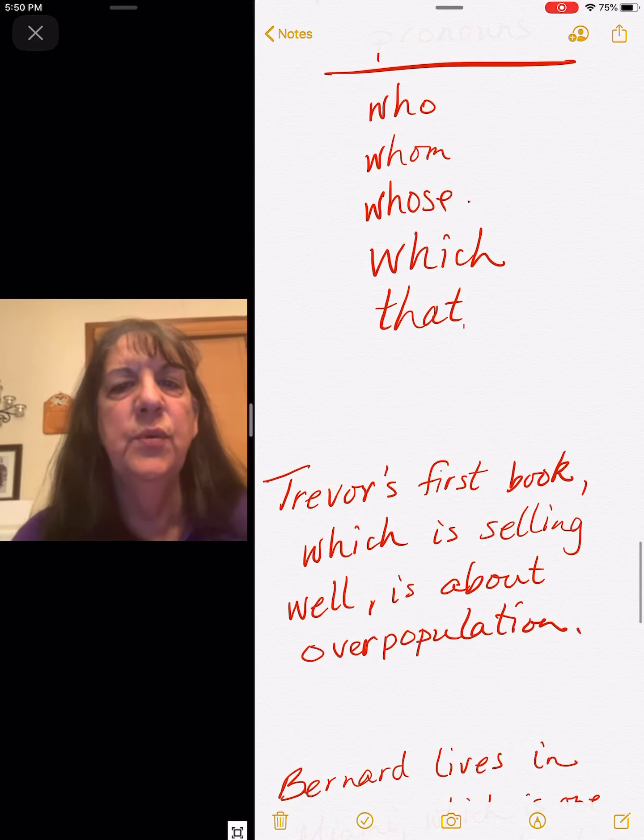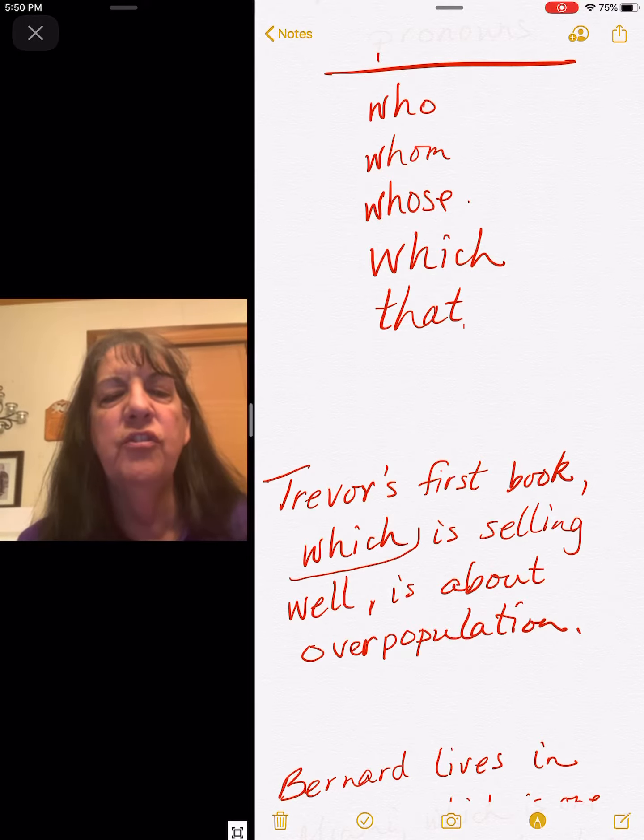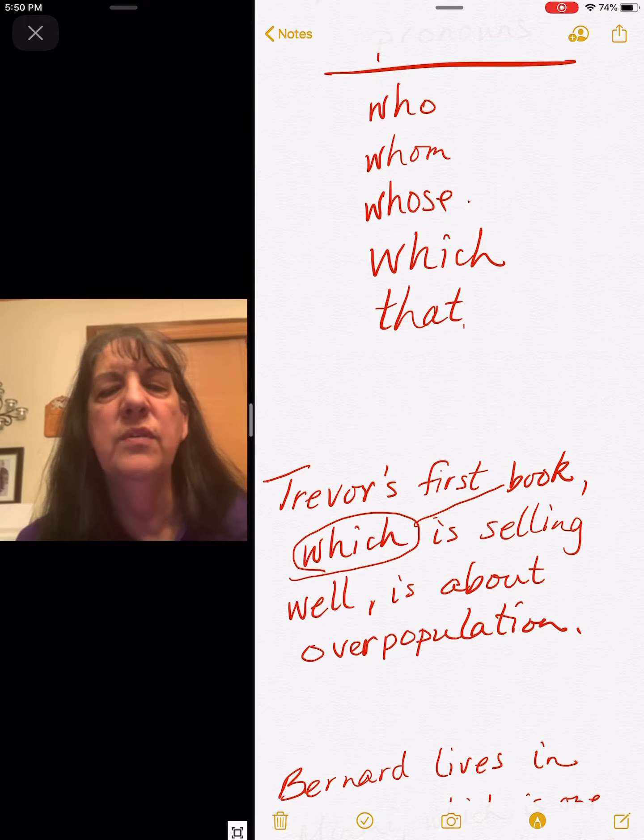Trevor's first book, which is selling well, is about overpopulation. 'Which' refers back to book — it goes back to book.